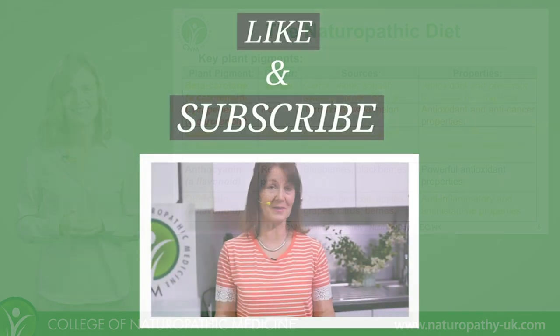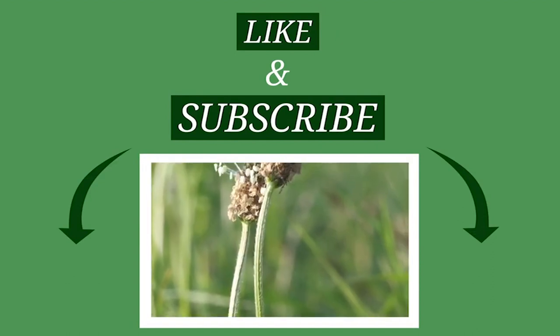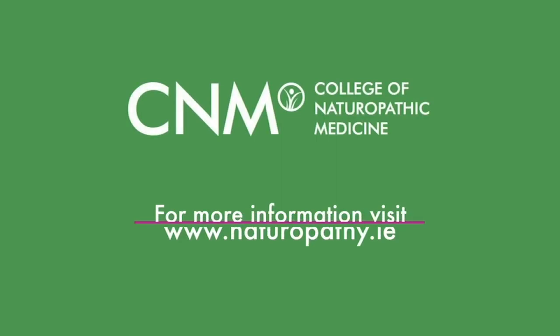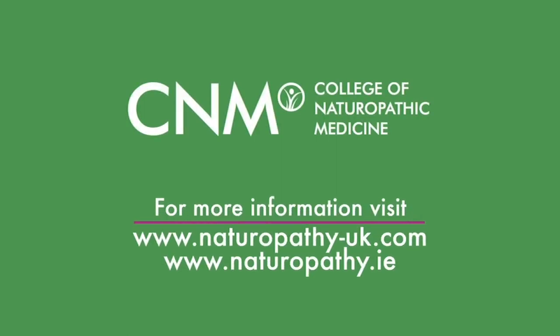If you enjoyed this video, please give it a like and subscribe below so you don't miss any future content. To learn more about CNM or its courses, head to www.naturopathy-uk.com.